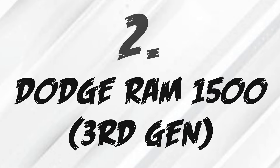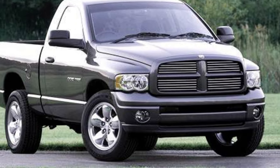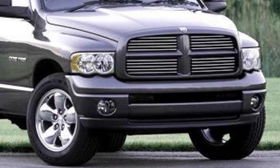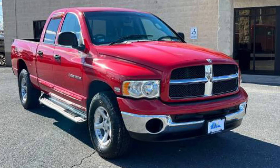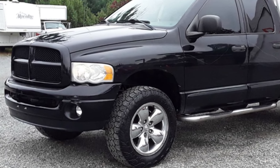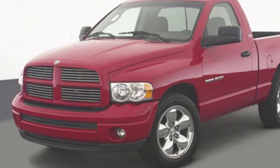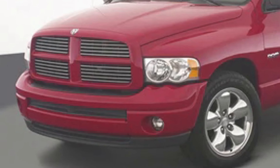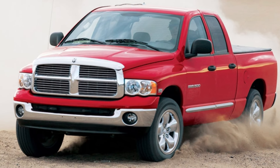For the next entry, we have the third-generation Ram 1500. This truck comes with a 5.7-liter V8, which makes 340 horsepower and 375 pound-feet of torque, paired to a 5-speed automatic. This truck looks pretty cool and it's massive — you can haul a lot of stuff. It's an amazing work truck. It has a massive aftermarket following, and it also has a great engine to modify if you're looking to make more power.